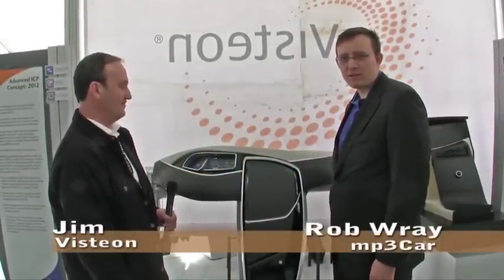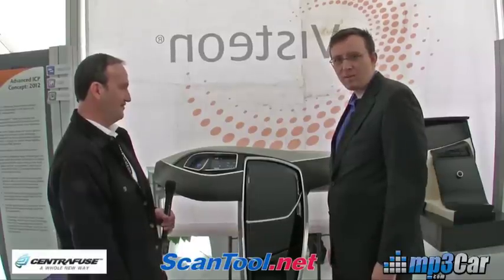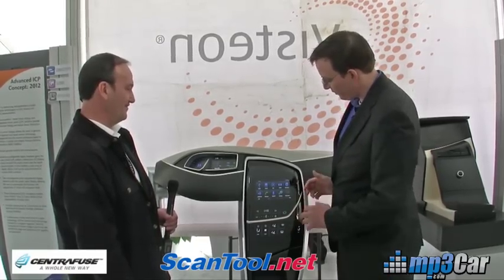Hi, my name is Rob Ray with MP3 Car. We're here at the Visteon booth at CES 2010, and we're standing in front of what looks like a simple piece of plastic — nothing to steal here — but when you get in your car, the thing comes to life.